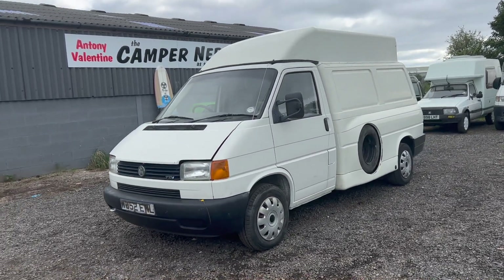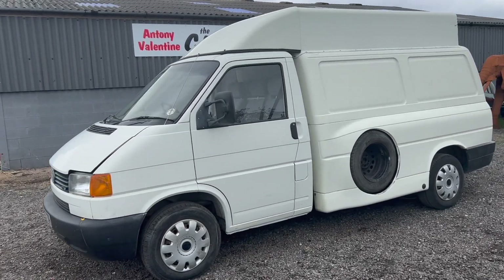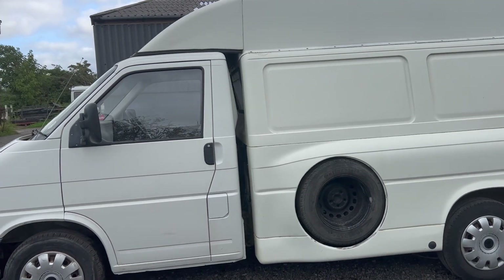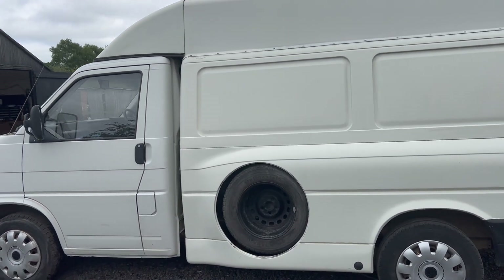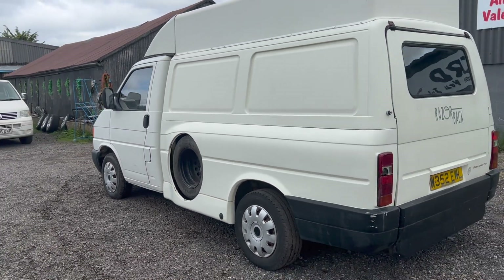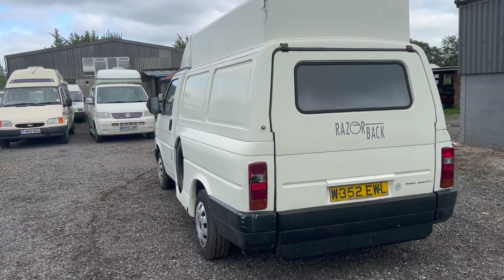Welcome back folks, my name is Anthony Valentine, the Camper Nerd. Here we have something unusual — I actually bought this about a year ago with intentions to recommission it, maybe put some windows in, but time and workshop space has just got ahead of us and we're just so busy and need the car park space.